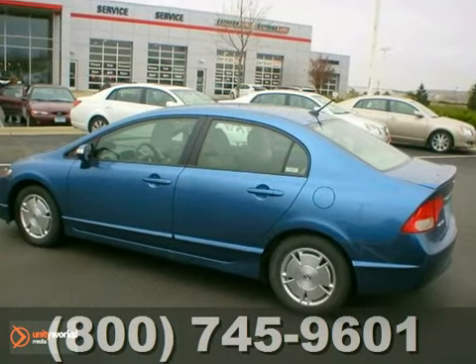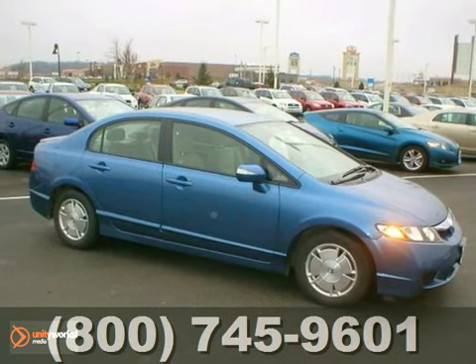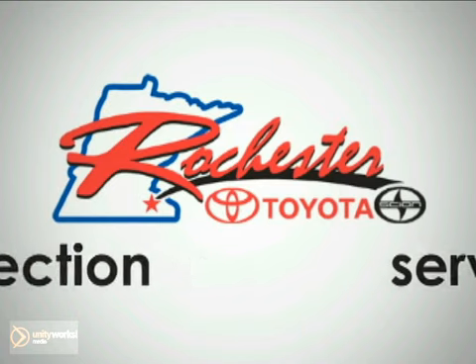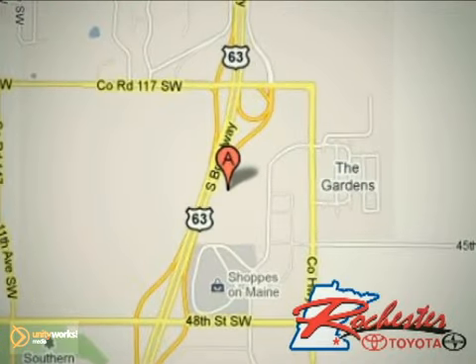Stop by, call, or email us today at Rochester Toyota. We look forward to earning your business. At Rochester Toyota Scion, we're all about service and selection. We are conveniently located between 40th Street and 48th Street Southeast on Highway 63 South in Rochester.